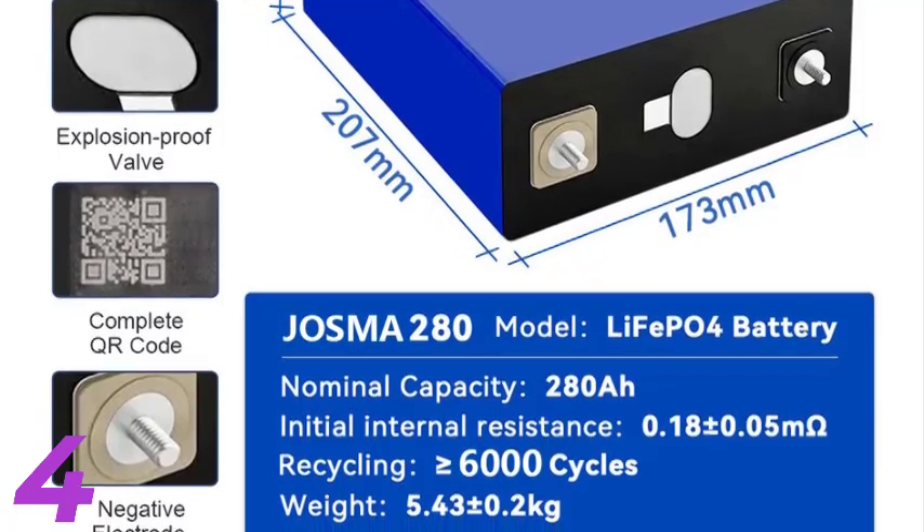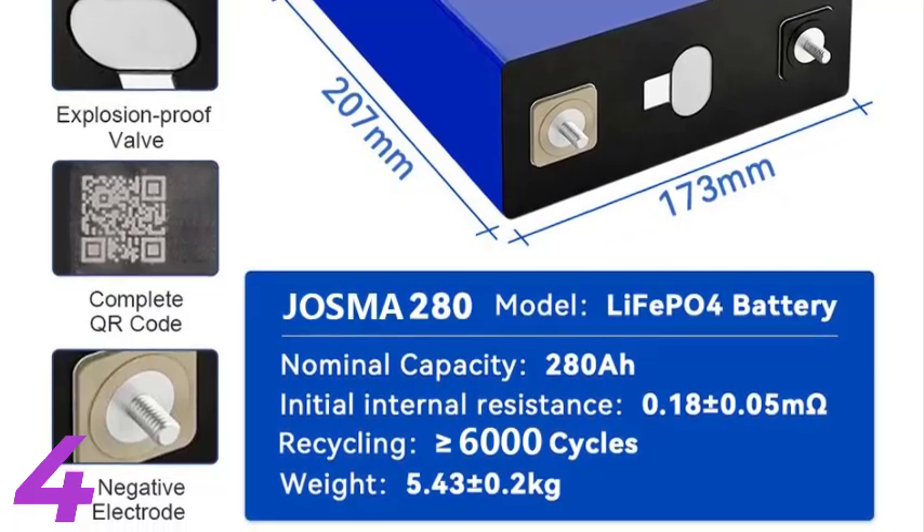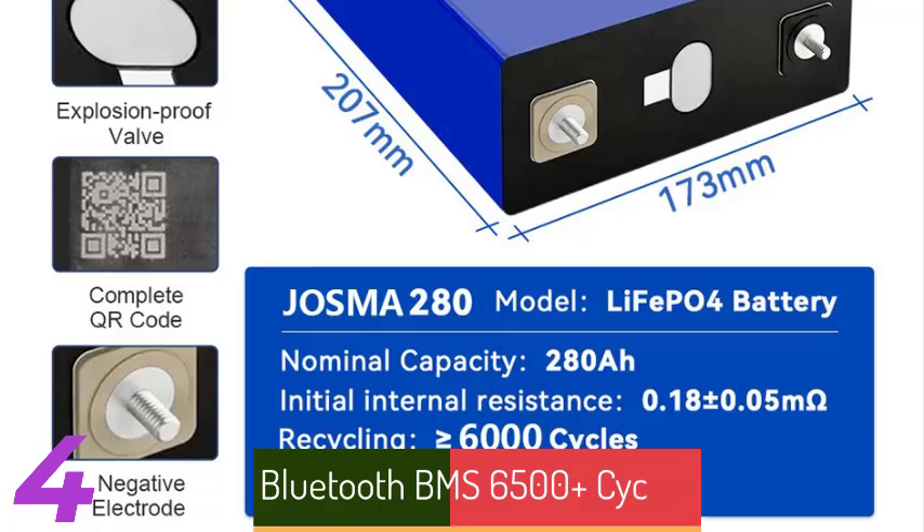Certified with CE, FCC, and RoHS, it meets safety and quality standards. The cell comes with a busbar for easy installation.